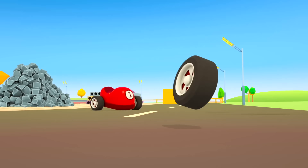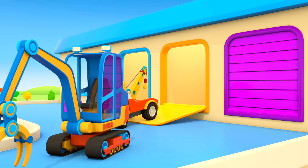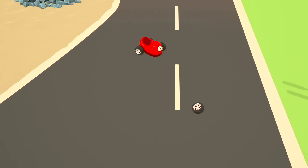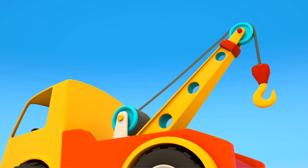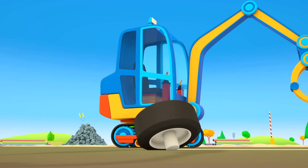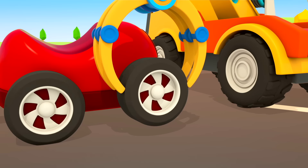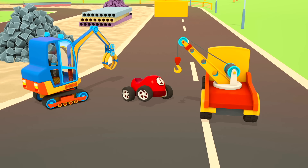Uh oh! The red car has lost a wheel. The helper cars are driving out of the garage — an excavator with a claw and a tow truck. The tow truck is lowering his hook and carefully picking up the car. The excavator is picking up the wheel. They are fixing it. Ready! You can keep driving now. Thank you!